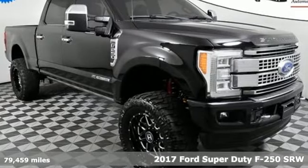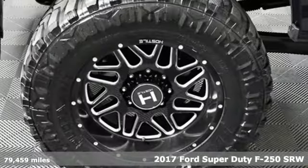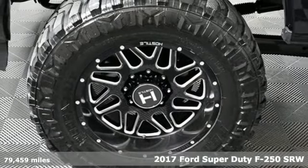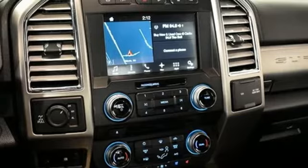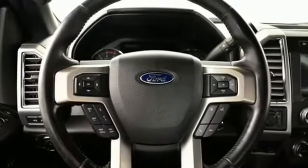It's a 2017 Ford Super Duty F-250 Single Rear Wheel. With a powerful engine and unbelievable towing capacity, it has a lot of pickup. It's well equipped with features you need.